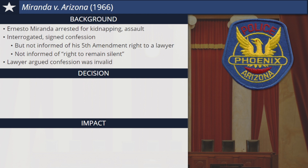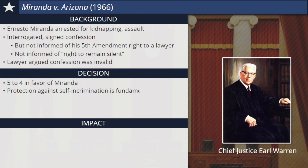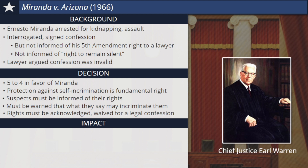The court ruled narrowly in favor of Miranda in a five-to-four decision. Chief Justice Earl Warren spoke for the court, explaining that the Constitution's protection against self-incrimination was a fundamental right. However, police cannot assume that individuals know their rights, so suspects must be informed of them directly and warned that what they say may incriminate them. Only when a suspect acknowledges and waives these rights can a confession be considered legal evidence. As a result of this controversial ruling, Miranda's conviction was overturned and he was set free. He was, however, retried using different evidence and found guilty again. Following the decision, the nation's police departments required officers to read to suspects, at the time of their arrest, the words that have become known as their Miranda rights.